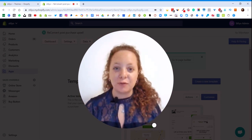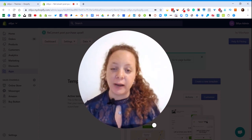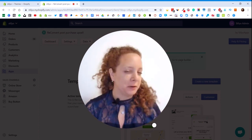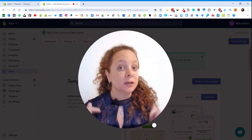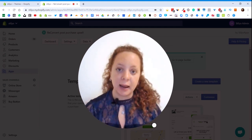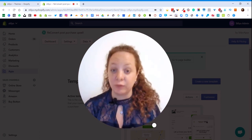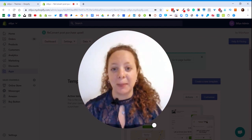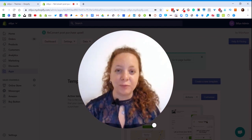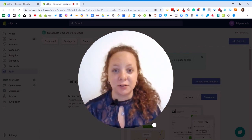Hi everyone. I am Ruth from Reconvert and I am very excited to make this video to announce our newest, very exciting feature. This feature has just been released today — you can already see it in your stores. And if you've been hanging out in our Facebook group, you might have heard of it already because we were looking for beta testers and a lot of people were very excited for it. So what this feature is, is the Magic Designer.